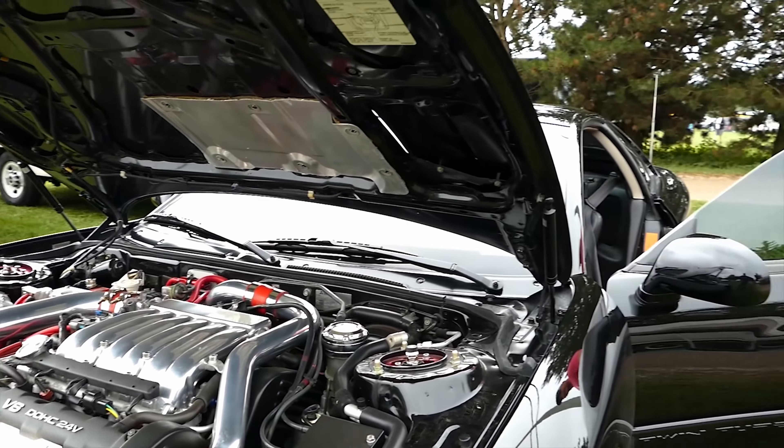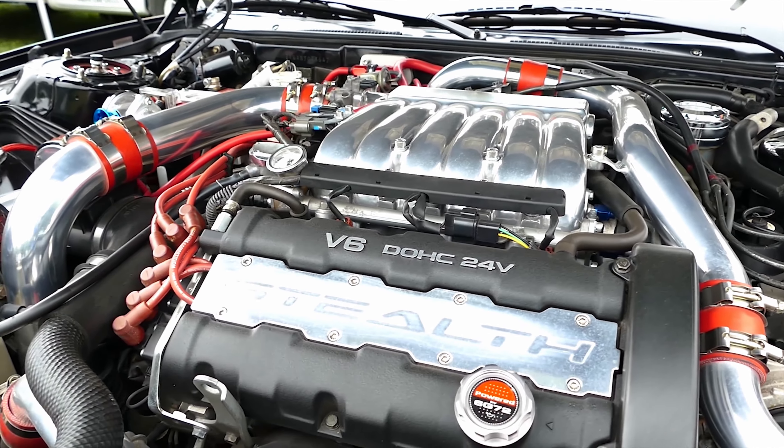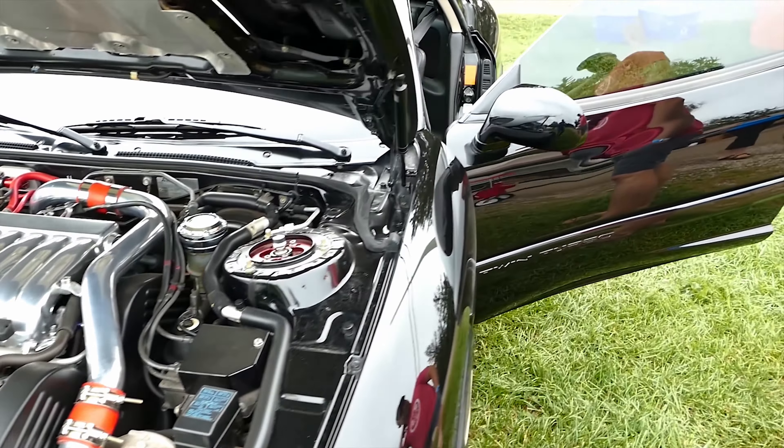Did you own it from new? No, I've had it for 18 years now. So she's a keeper, eh — you ain't getting rid of this baby. Everything's for sale at a price. Oh, what's the price then? Probably be in the 20s. Yeah, they're starting to go up in value now. Oh, definitely.